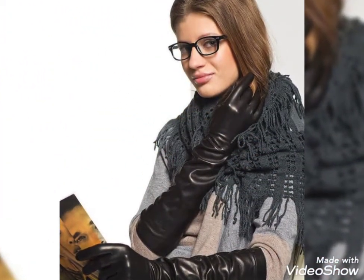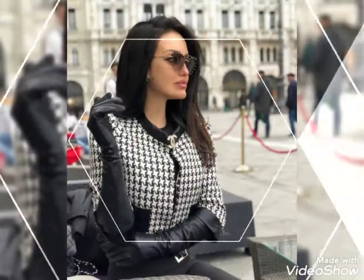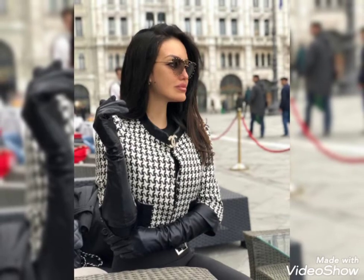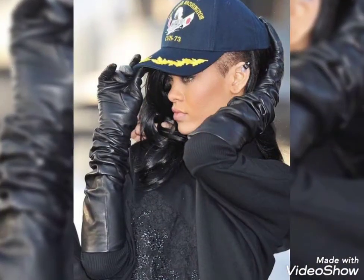This video is for those ladies who love latex long gloves. All designs are so gorgeous, trendy, and fabulous. If you want to buy such types of latex long gloves online, many websites sell these types of gloves, like www.ebay.com, www.amazon.com, and www.ganstudio.com.